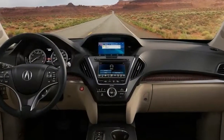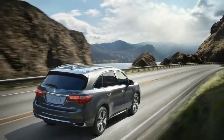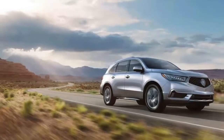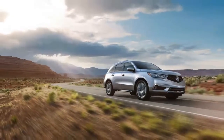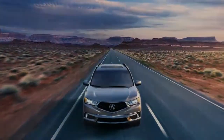2018 Acura MDX Brochure. The powerful and sophisticated 2018 Acura MDX Luxury SUV begins arriving at Acura dealerships tomorrow with a faster, more capable and modern user interface, vivid new colors, and a manufacturer's suggested retail price (MSRP) starting at $44,200,